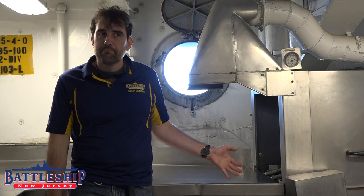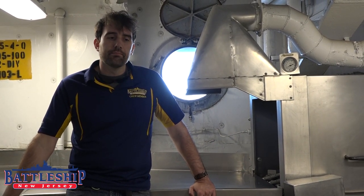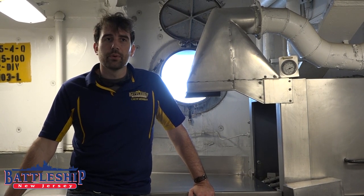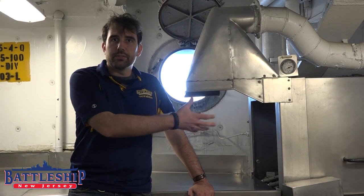This is the scullery, basically a dishwashing space on the ship. There are a couple associated with the various galleys on board. There are several for the enlisted men down below, and this is the one for the officer's spaces.